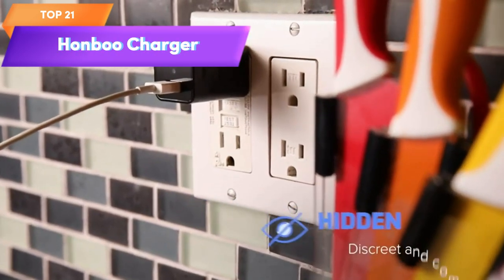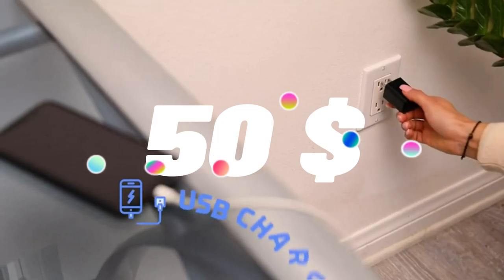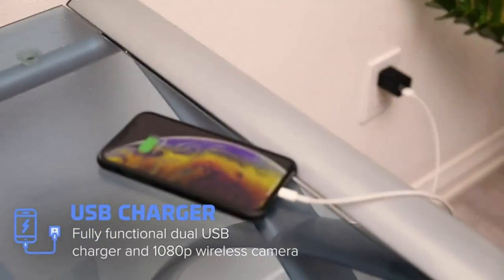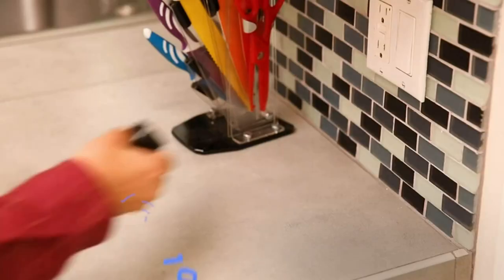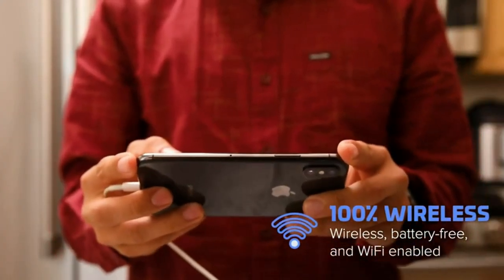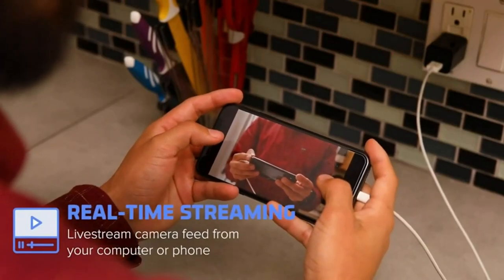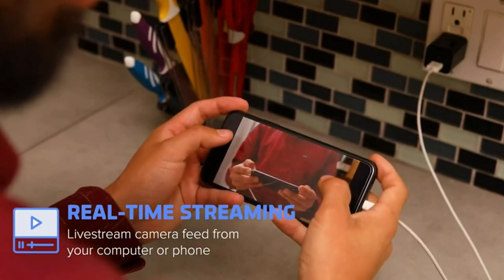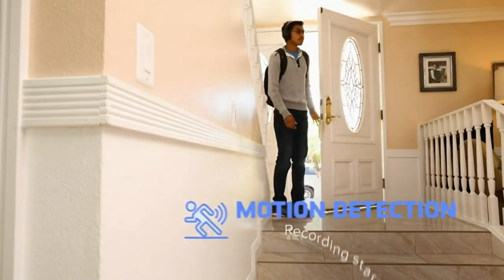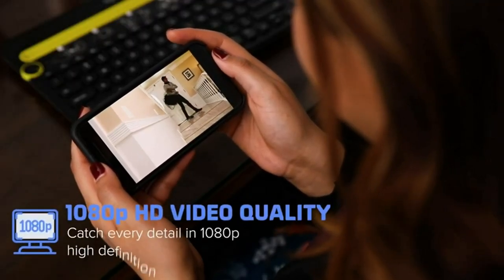Top 21 is a hidden camera device that looks like a regular USB wall charger. It features an HD camera, Wi-Fi connectivity, motion detection, and remote app control for home, kids, and pet monitoring. The camera can be controlled remotely using the dedicated app, available for both iOS and Android devices. Its small size and unassuming appearance make it ideal for covert surveillance, but it's important to check local laws and regulations before using such a device.